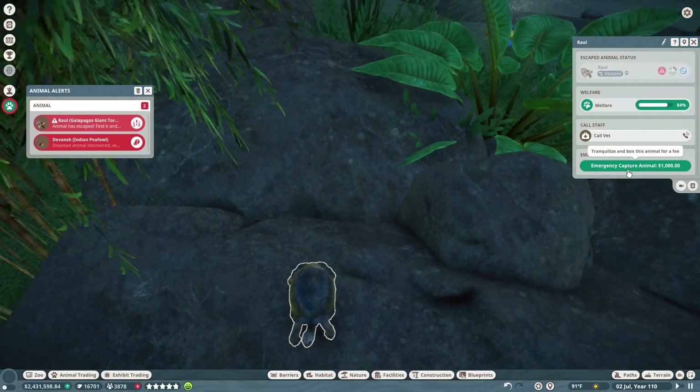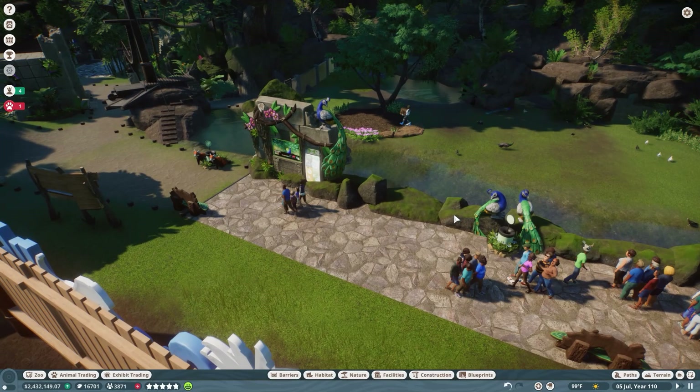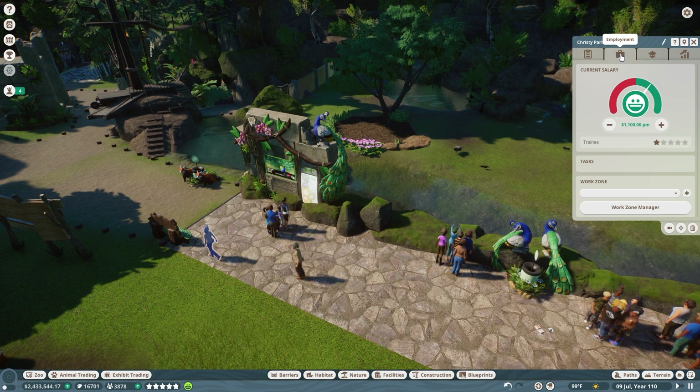We have an escaped tortoise and also a sick baby peafowl. Is it just that there's that much poop? That's right - before I got distracted by the leaf insects, I was going to have another keeper pop on in. We're going to welcome in a new keeper who's going to be part of Party Peafowl Plaza.